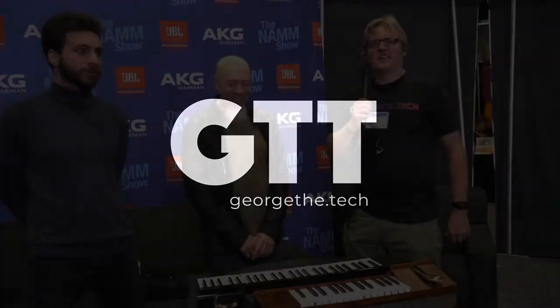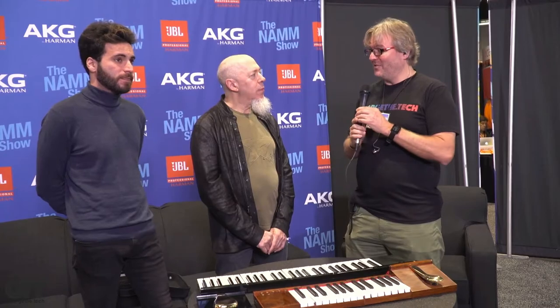George the Tech here at the NAMM Show in Anaheim, California. It's day three, the final day. We're all getting a little tired, but it's worth it — because we have the best demo of the whole show: the pocket piano. And here to do the demo is Jordan Rudess from Dream Theater.